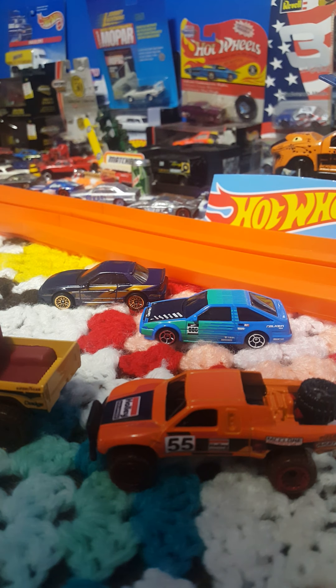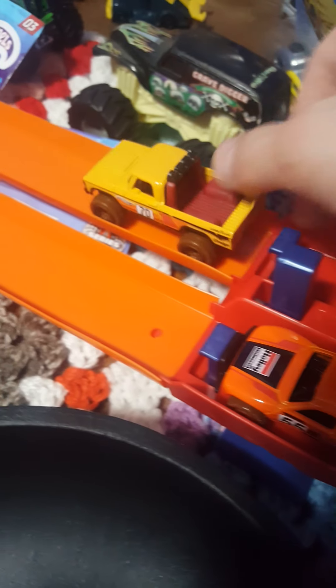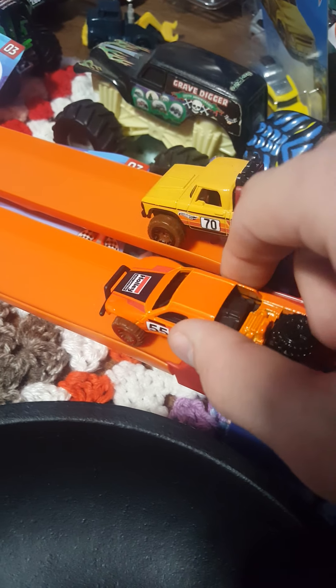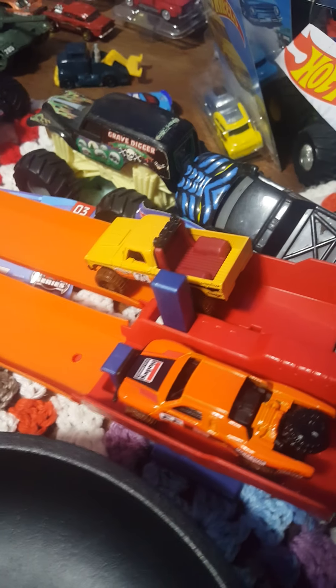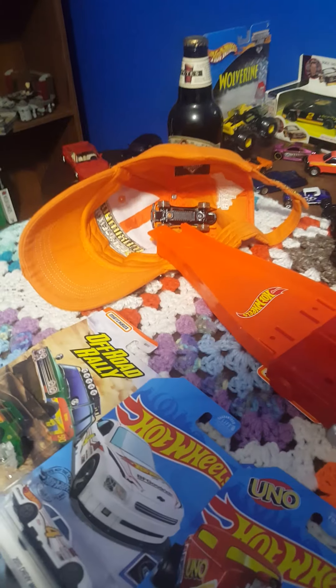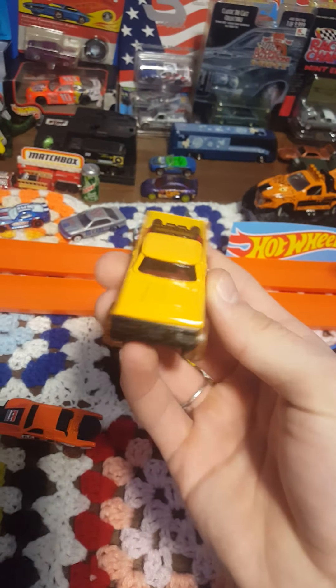Let's get these two lined up and see if they even fit on the track. Unfortunately the Power Wagon's a little bit too big. Let's see if we can give it a little advantage — not so much. The Toyota definitely seems to be a little bit quicker. The Power Wagon is just a little bit too big for track sets like this, but very nice looking. Let's move on to the next two.